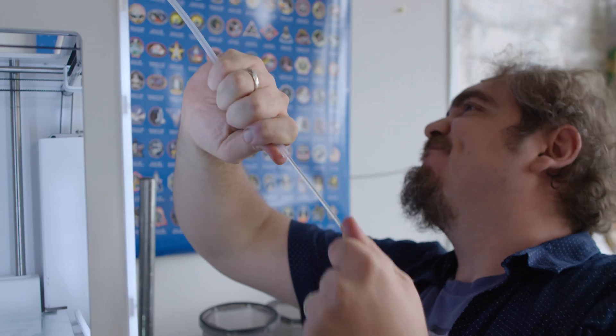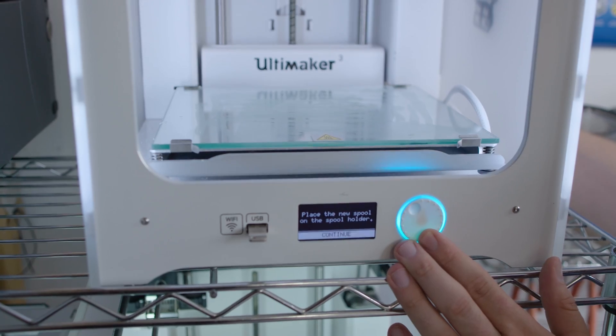Ever since I was a little kid, I was always really fascinated with 3D printers. When I saw that there was a way to bring the CAD work that I was doing into the 3D world, that's what got me hooked on 3D printing.